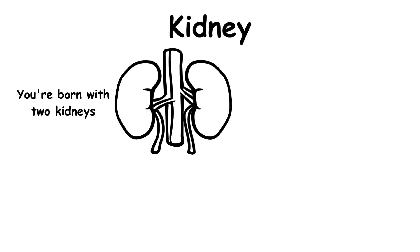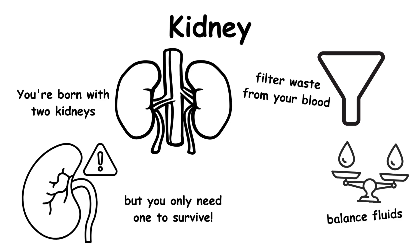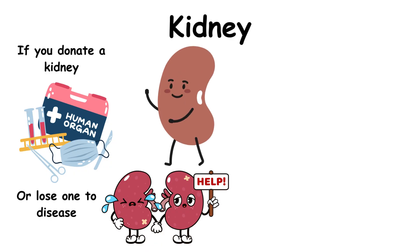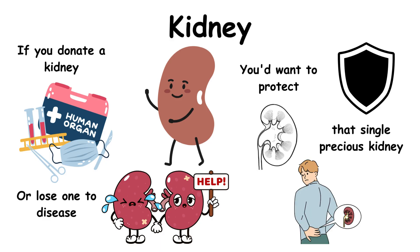You're born with two kidneys, but you only need one to survive. These hard-working organs filter waste from your blood, balance fluids, and control blood pressure. If you donate a kidney or lose one to disease, the remaining kidney actually grows slightly larger to handle the extra work. The only catch? You'd want to protect that single precious kidney, since kidney disease becomes riskier without a backup.